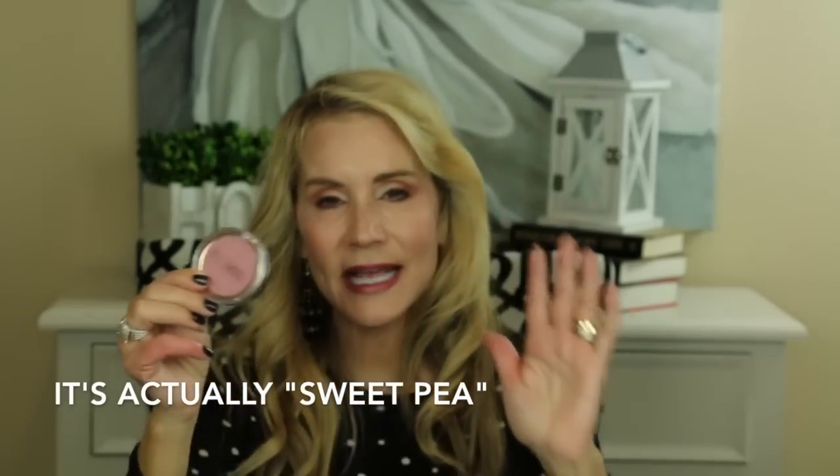I absolutely love the Flower Beauty line — it's a drugstore line, perhaps on the more expensive side of drugstore at around nine dollars. This is the Flower Beauty Flower Pots Blush in the color Tea Rose. It's absolutely beautiful — no glimmer, just very natural color. I have this blush on right now and it gives you a very natural, smooth finish.